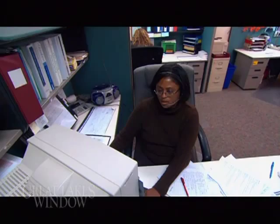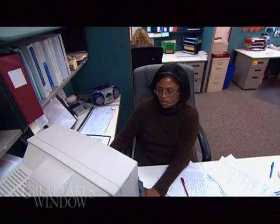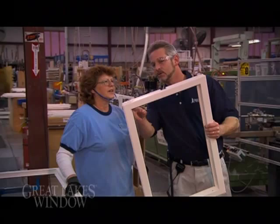Great Lakes Window has a committed and highly trained production leadership team that ensures every window produced conforms to the rigid Great Lakes Window specifications. Every associate on the line has very specific line performance metrics, and they know every hour of the day how well they're performing to customer demand.